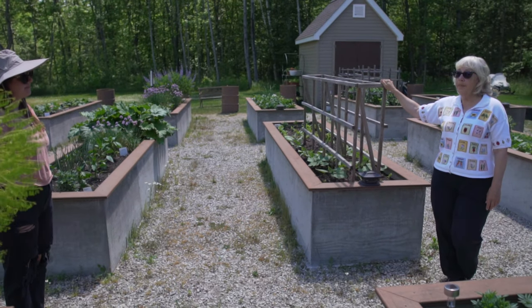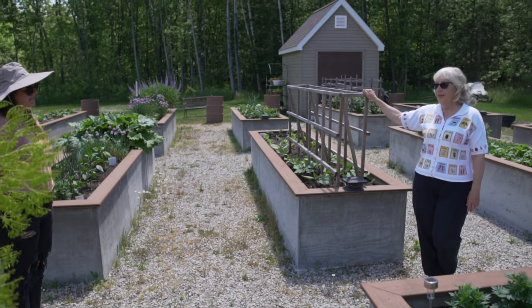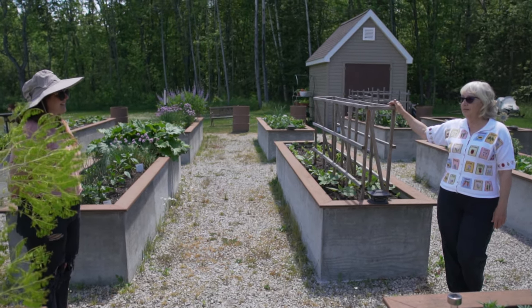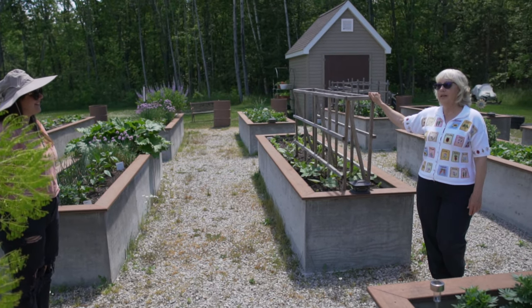A lot of what would dye porcupine quills will actually dye wool. So some of those older books work for wool, but a lot of it's trial and error.